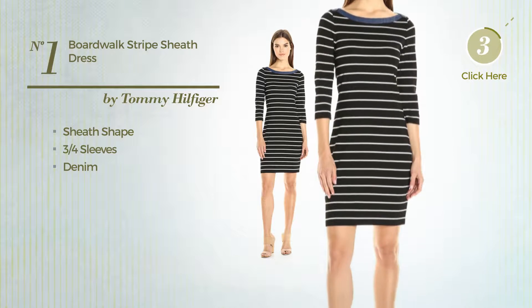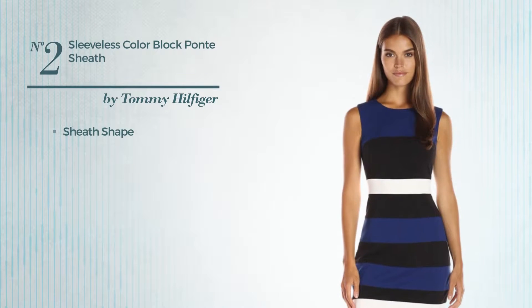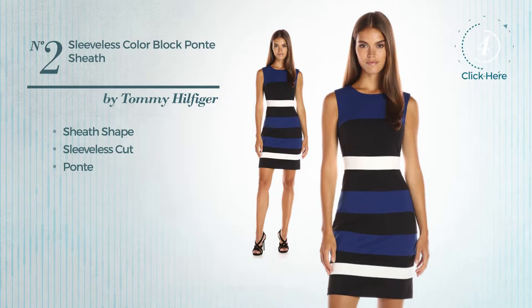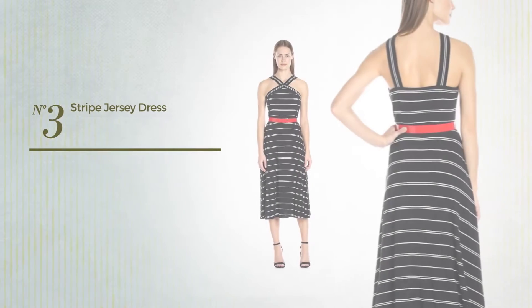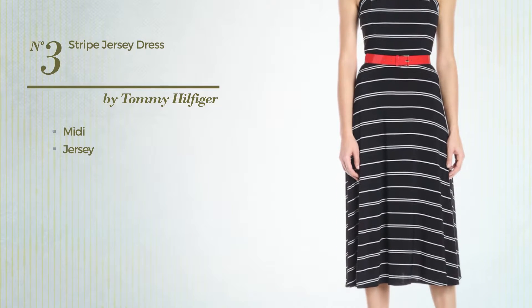Number two: sheath garment featuring sleeveless cut, produced with Ponte, available just in this color mix. Number three: midi dress crafted from Jersey, available just in this color.